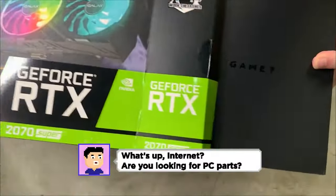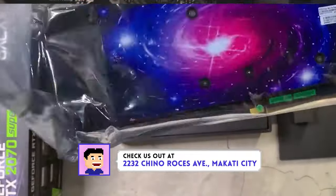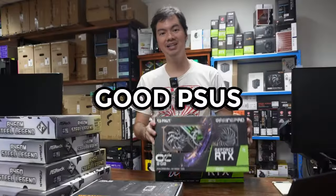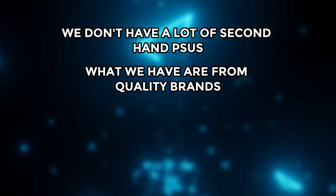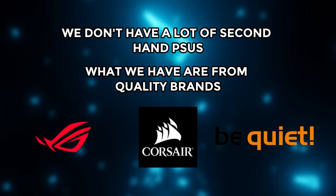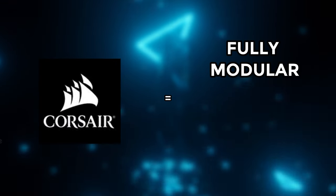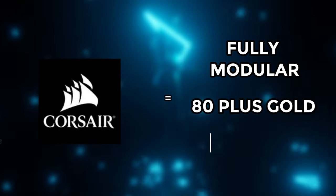We also have a bunch of other GPUs — a venerable 2070 Super, a 3060 Ti. You can see the entire list in the link in the video description below. And if you're getting good GPUs, you'll need good PSUs to run them. We don't have a lot of second-hand PSUs, but the ones we do have are from quality brands: ROG, Corsair, Be Quiet — all available at competitive prices. Corsair in particular: fully modular, 80 Plus Gold, for only ₱5,000.